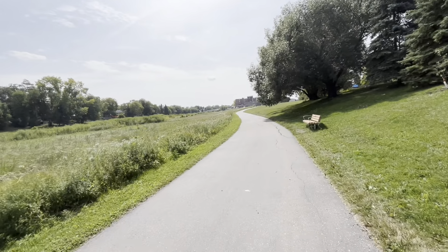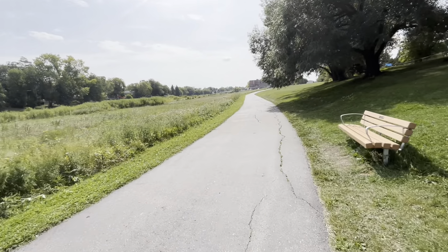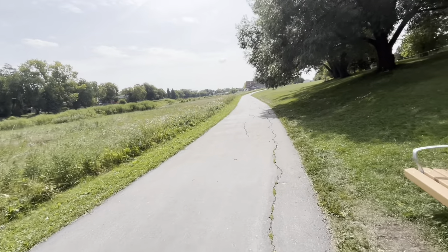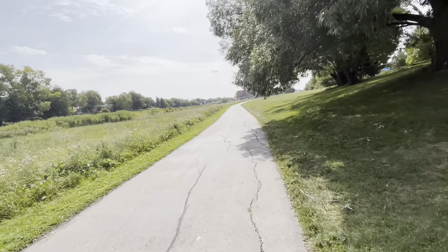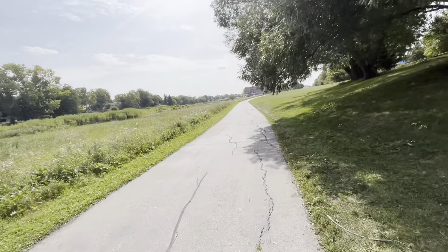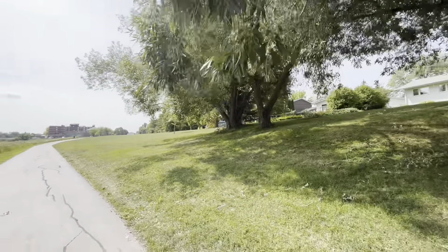We'll continue on here. Some trees — it's very beautiful, guys. It's a very romantic walk in the park, or whatever. It's a walking path and bike path, so we might see some bikes go past. You can pretty much do what you want on this path. I even saw a guy rollerblading here once.